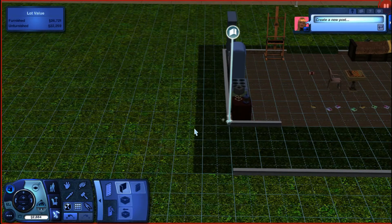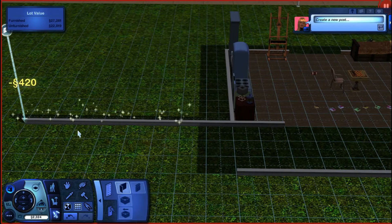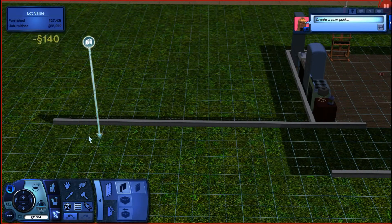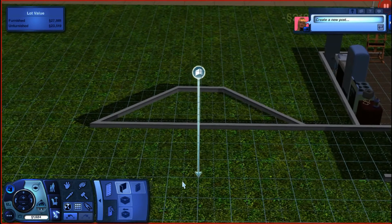We're going to go ahead and build the bathroom that's going to be on this way. So let's see — 1, 2, 3, 4, 5, 6, 7, 8. And then these go this way — 3, over 2, and then over 3. Perfect, it is perfect.